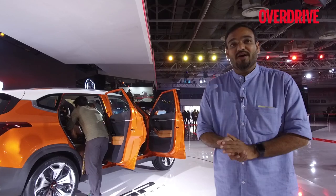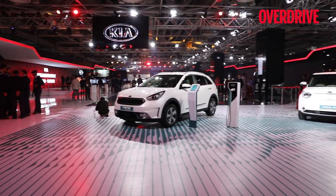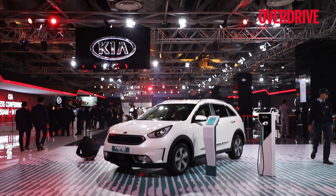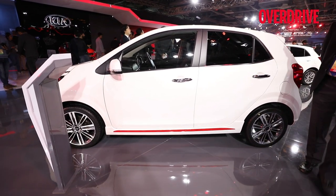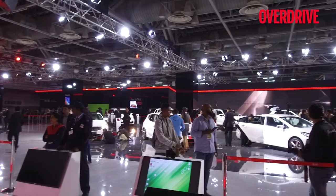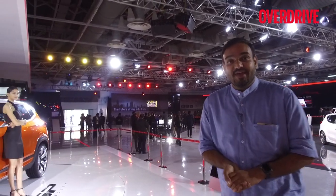This is of course the highlight of the exhibit from Kia at the Auto Expo, but the reason why you really need to come here is for the other cars you'll see in the Kia exhibit. There are 16 other models from the global lineup, and that also includes the Stinger GT. In fact, I returned impressed from Germany when I drove that car, and I think you should come and have a closer look at it at the Kia exhibit if you are visiting the Auto Expo. There's a huge lineup from its European and global markets, and the SP certainly will make its way to the country in 2019. We look forward to seeing this car out on the Indian roads — thank you for watching and do visit the Kia exhibit at the Auto Expo.